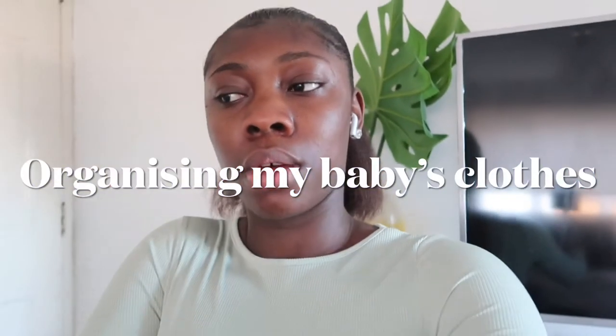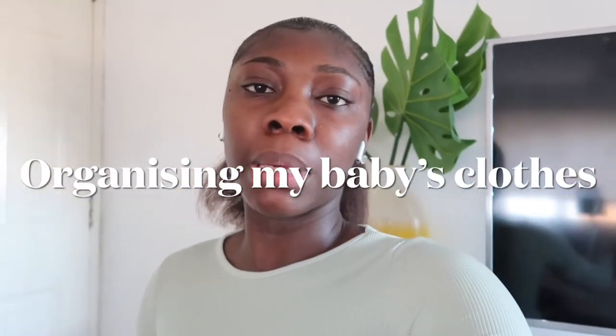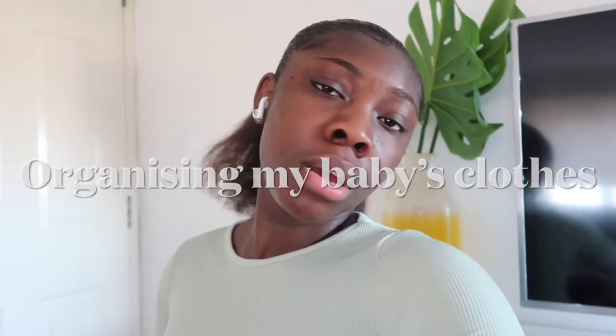Hi guys, welcome back to another vlog. So today, as you can tell by the title, I'm preparing my baby's drawer and I was packing my baby stuff basically. This is gonna be like a vlog style — I'm not gonna do a proper sit-down talk, it's just gonna be casual.